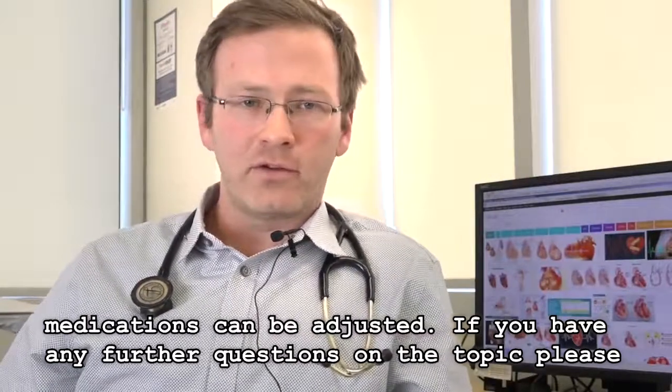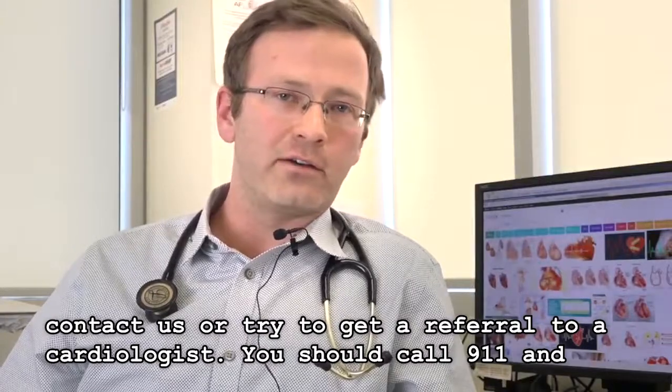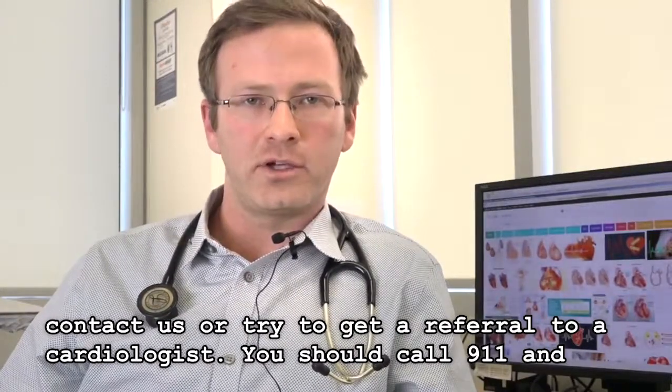If you have any further questions about the topic, please contact us or try to get a referral to a cardiologist.